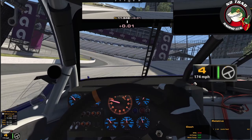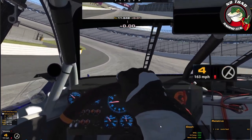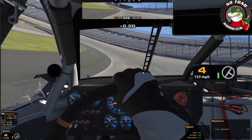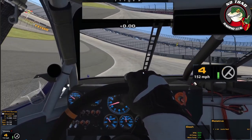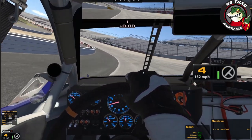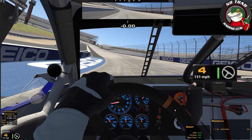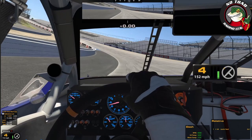Turn three and four — very similar ideas, it's going to feel a little bit different. So now I'm dragging my brake down the hill, pick up the throttle again about half a lane off the bottom, and just hold that input until the car turns back down the hill. This is slightly different — look how loose I get. This is because turn three and four does not have as much of that natural late apex as one and two does.